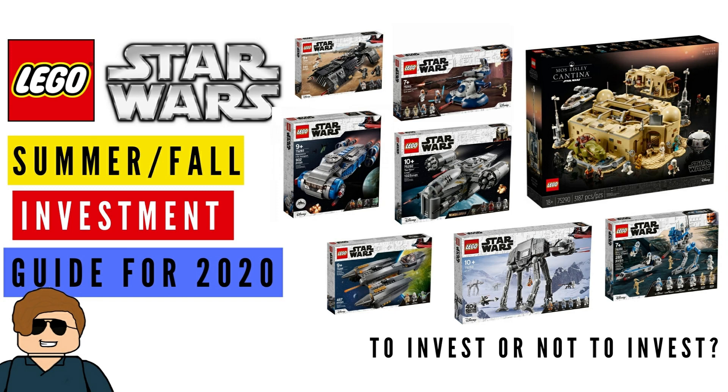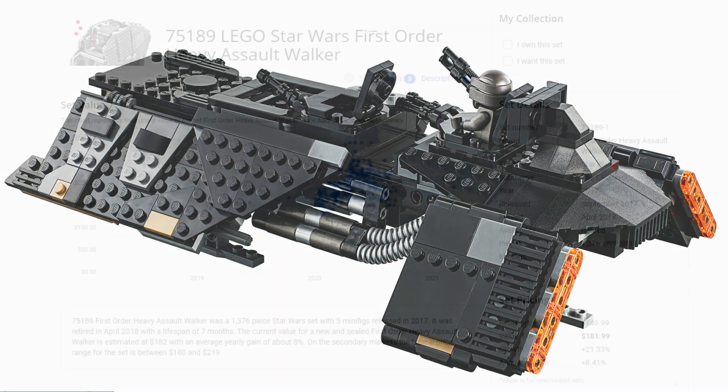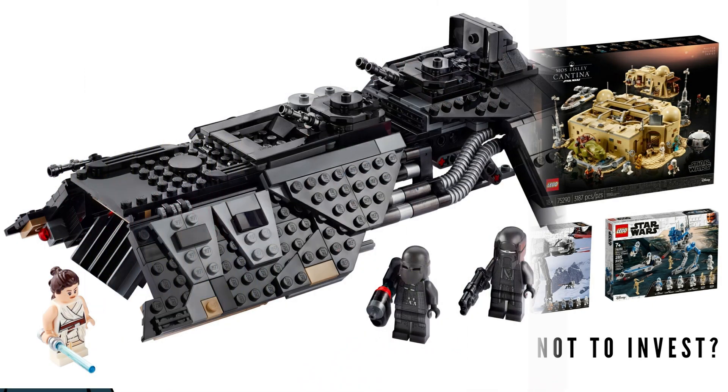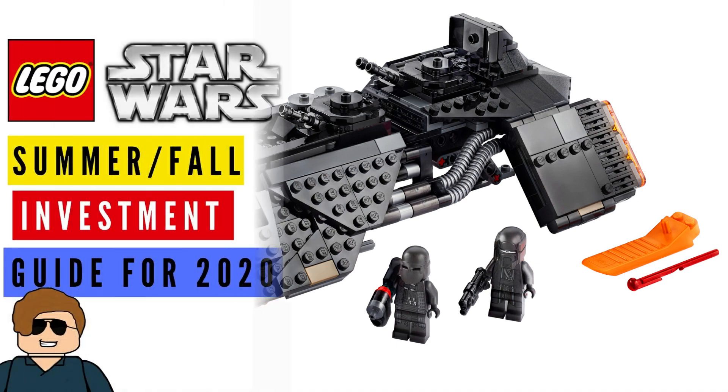At number three, the Knights of Ren Transport Ship, set 75284. I don't think it's a bad set — it actually looks pretty good. However, given that sequel sets don't sell that well in the aftermarket, I believe this is one to avoid. You might buy a couple and make money since I don't think it'll be remade soon, but it's a high-risk set compared to others on this list.